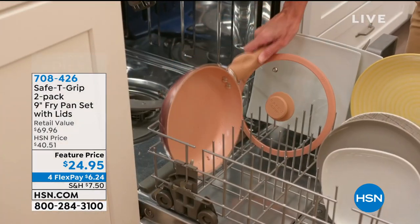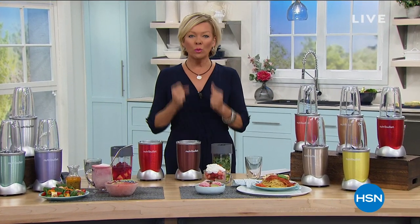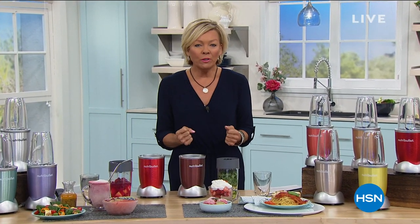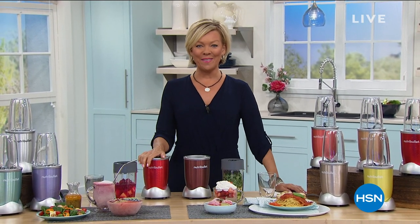If you are ready to really start every day — or any time of the day — and give your body the powerful nutrients it needs, the fun way, the easy way, the fast way, this is our today's special. It's Nutribullet. You will not find anything close to this buy. It's the 900 watt version and it's our today's special.